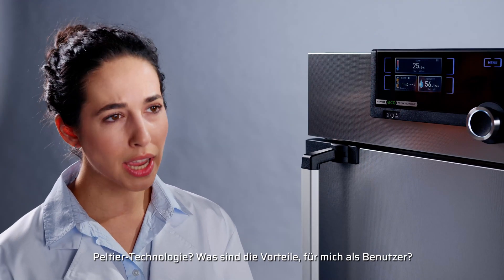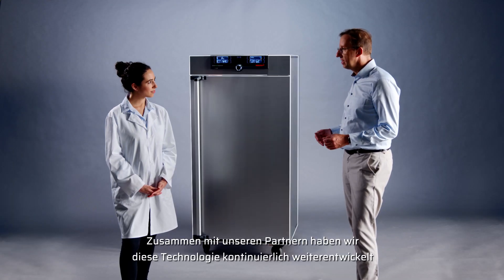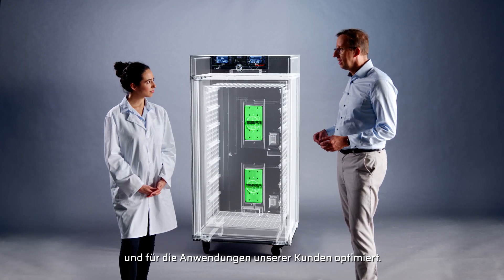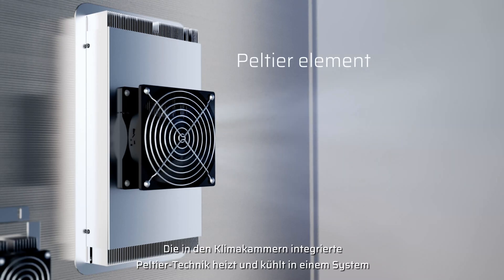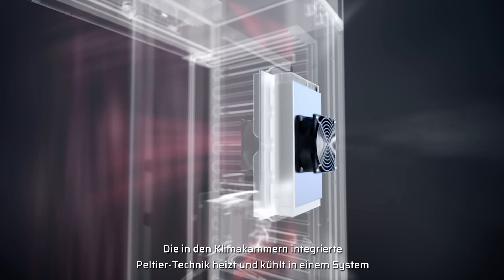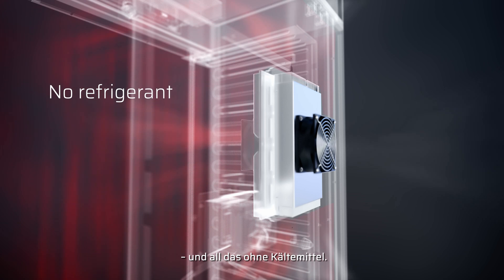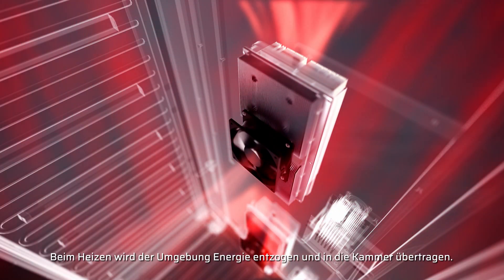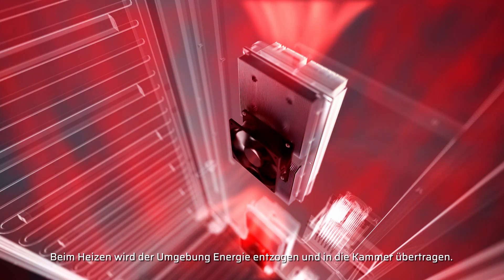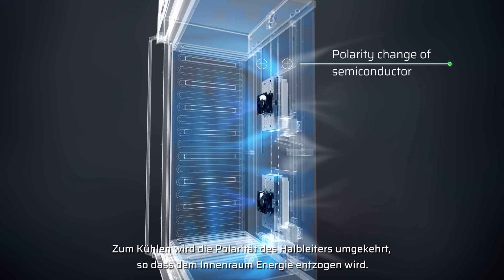Peltier technology — and what are the advantages for me as a user? Together with our partners, we've continuously developed this technology and optimized it for our customers' applications. The Peltier technology integrated in the climatic chambers heats and cools in one system, and all that without refrigerant. During heating, energy is withdrawn from the ambient and transferred into the chamber. For cooling, the polarity of the semiconductor is reversed so that energy is extracted from the interior.